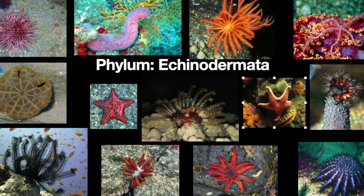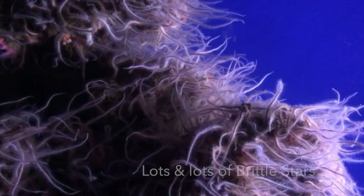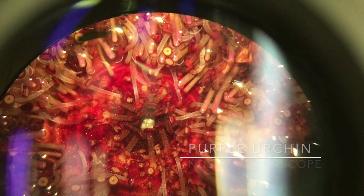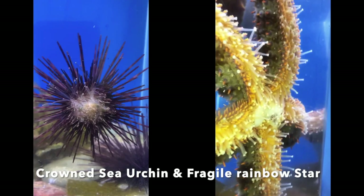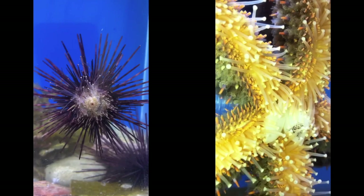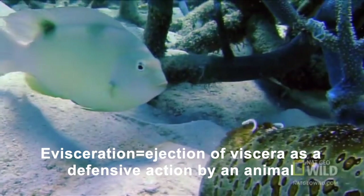Echinodermata translates to spiny skin. This phylum is exclusively marine. It includes sea cucumbers, sea stars, sand dollars, brittle stars, and more. Many animals in this phylum have tube feet where they use water pressure to move each individual foot — some of these feet even have light-detecting eyes. The animals in this phylum have incredible regenerative abilities: sea stars can grow back arms, and sea cucumbers can eject their internal organs to distract predators in a process called evisceration.